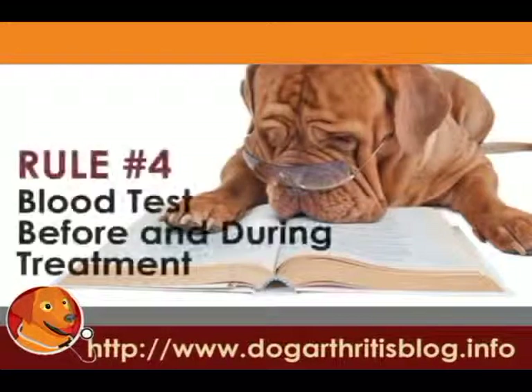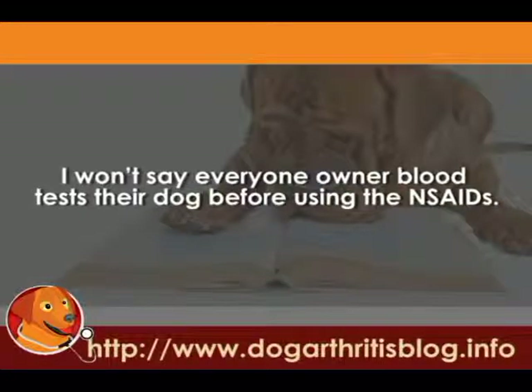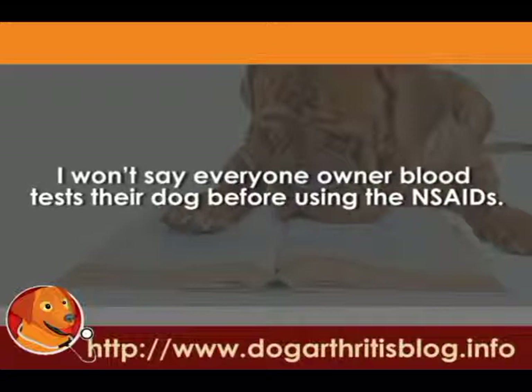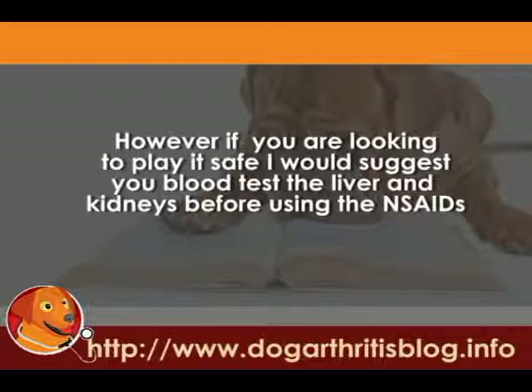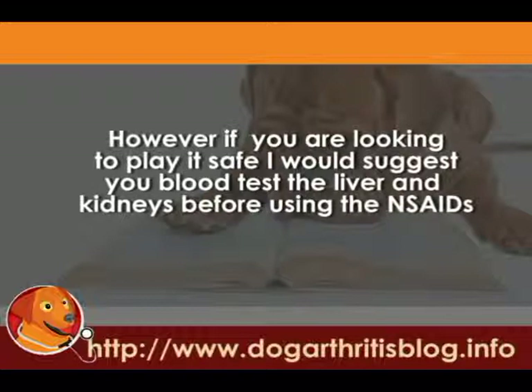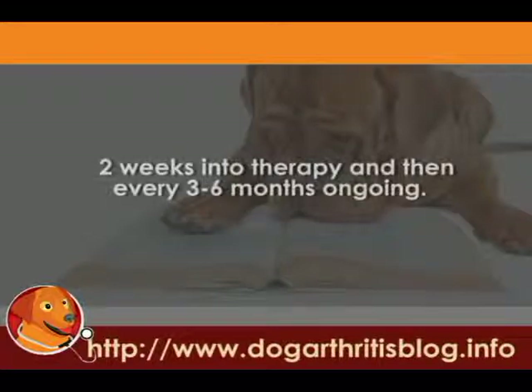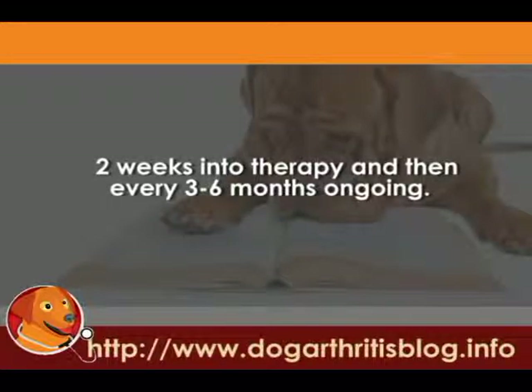Rule number four is to consider a blood test before and during treatment. I won't say that every dog I've ever put on non-steroidals has had a blood test — most of them don't. But if your dog is old, or if we're worried about existing kidney or liver disease, then it is worth considering a blood test to make sure, firstly, that your dog is a good candidate for these drugs, because if your dog has got liver and kidney disease, it's probably not a good candidate. And also, maybe two weeks down the track, to make sure that things are going okay. Some people even do these tests every three to six months as an ongoing thing if they're concerned.